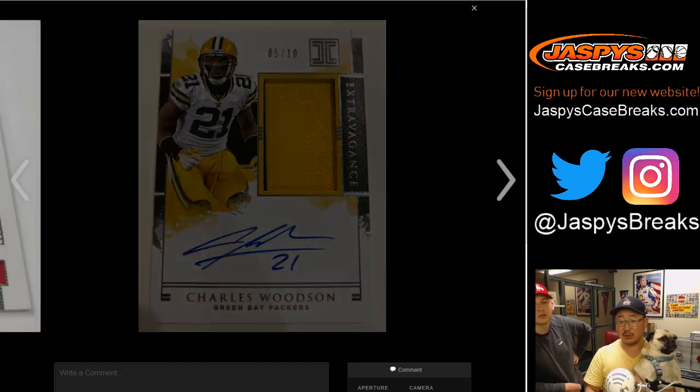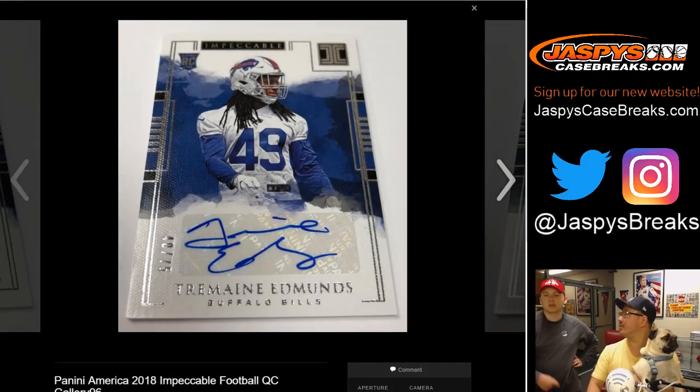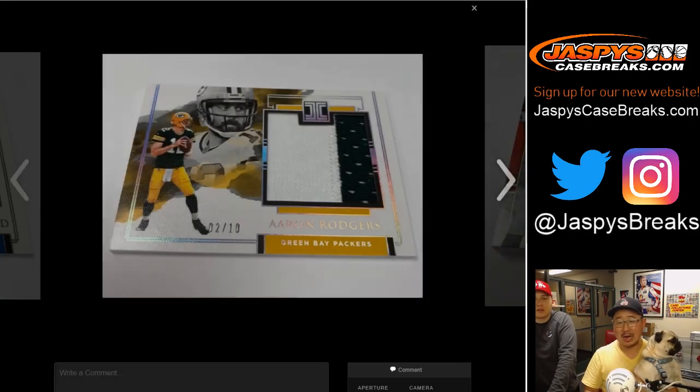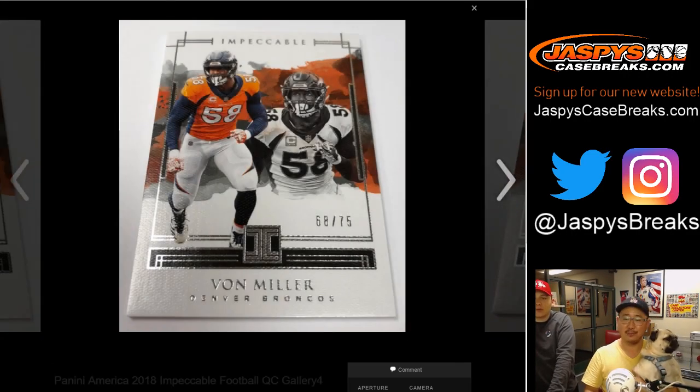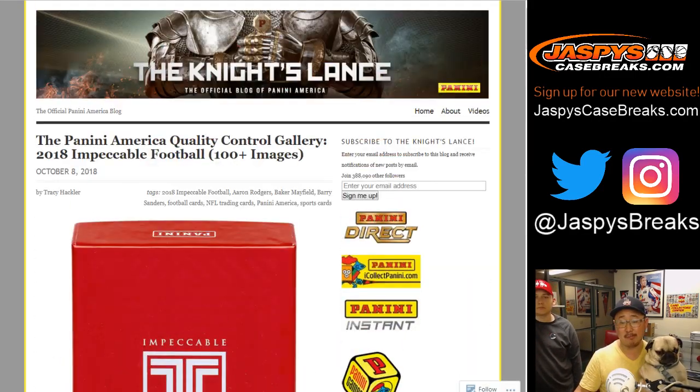It looks like a vast majority of the guys you want to be on-card are on-card. Some of these rookie ones were on-sticker, and maybe the RPAs are not stickers. Most of the guys aren't. So that's a good look at 2018 Impeccable Football, ladies and gentlemen. Check it out on jaspyscasebreaks.com. Pre-orders are up Tuesday – we're going to have a lot of this stuff, so check out the website.